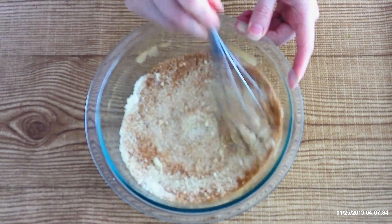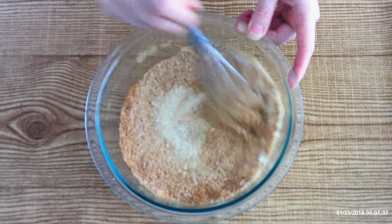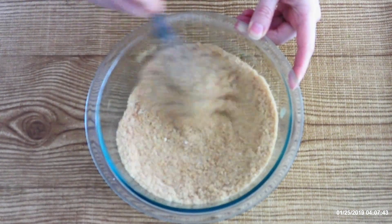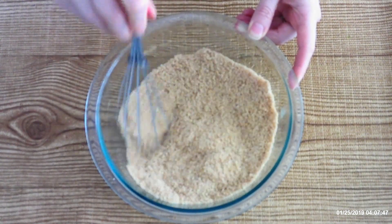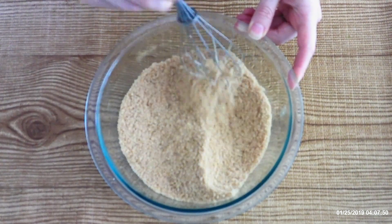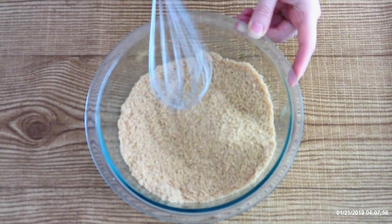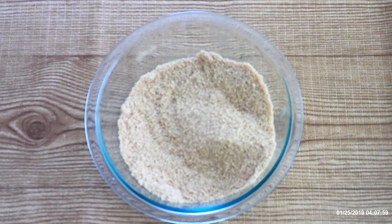If you want, you can change up the spices a little bit — instead of all cinnamon, you can do a mix of cinnamon, nutmeg, and allspice. However you want to do it, you can always adjust the spices for different flavoring. After you've whisked it really well and there are no lumps, set the bowl aside.